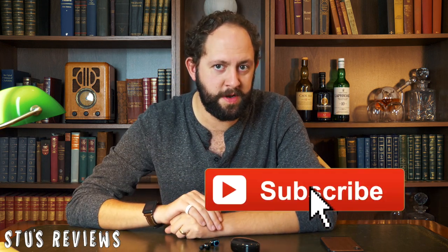And that concludes today's review. Guys, if you like the video, don't forget to hit that like and subscribe, and I'll see you back for another episode of Steve's Reviews soon.